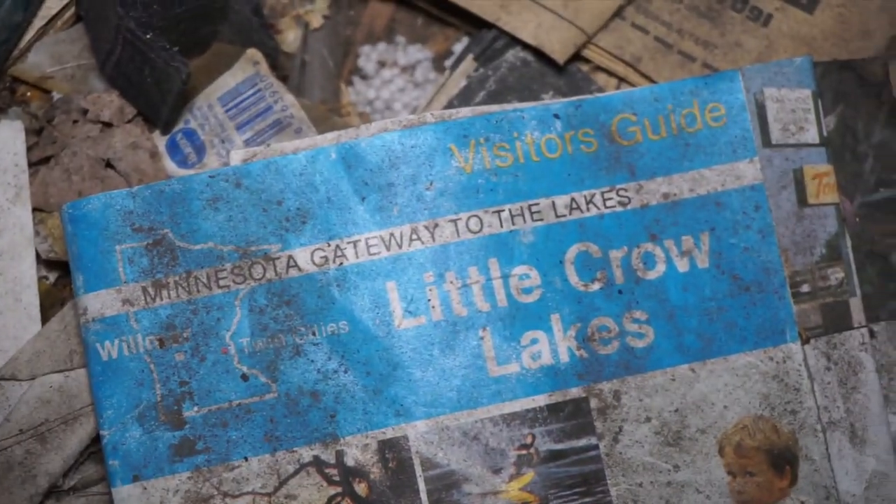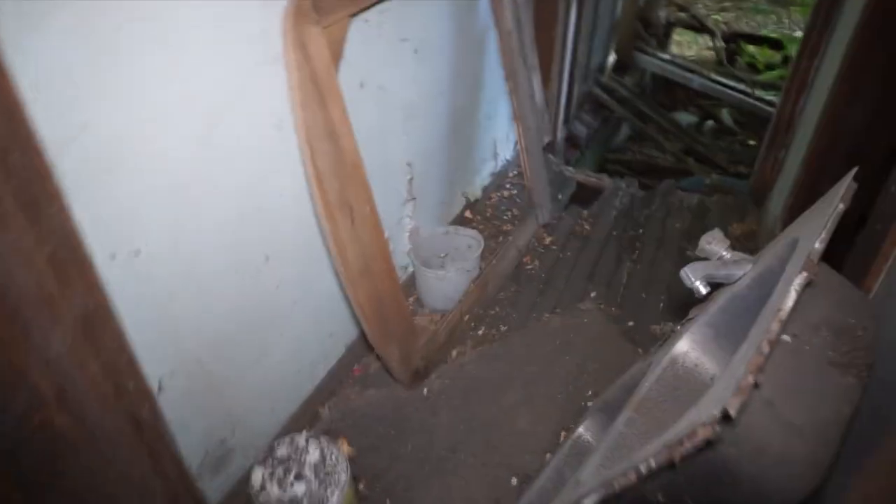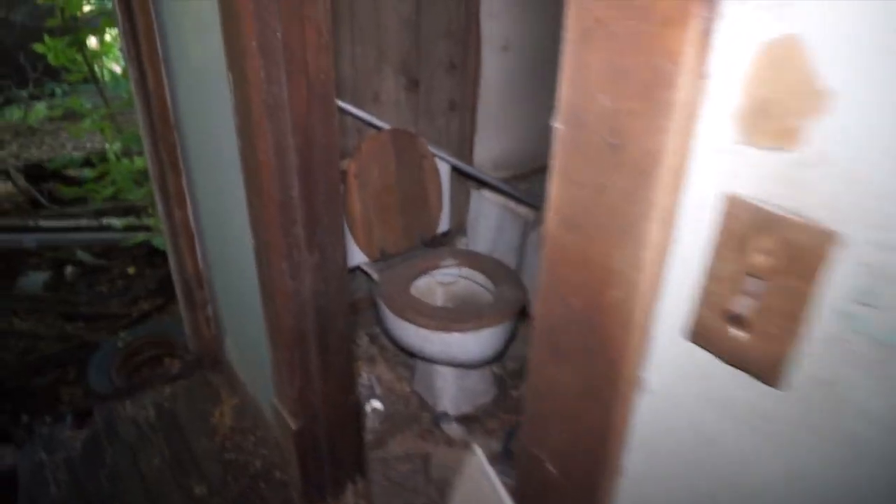Could have been a countertop right here. Really old toaster. Some jars up there. Let's keep going. Let's try to find a newspaper or some mail.